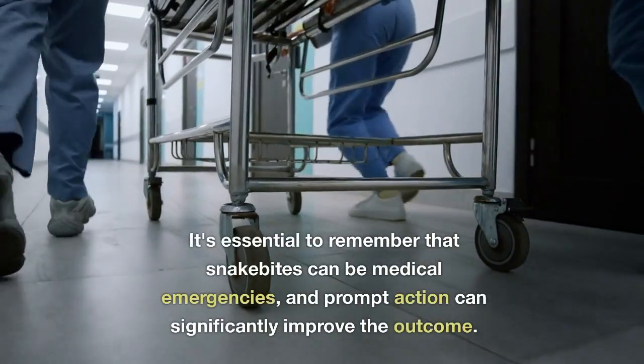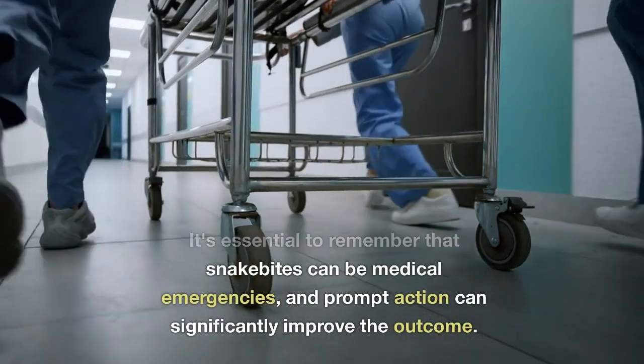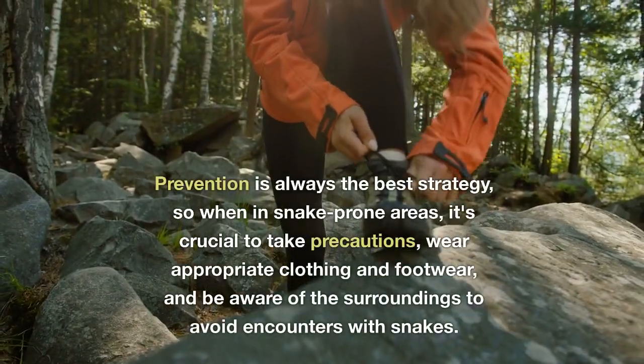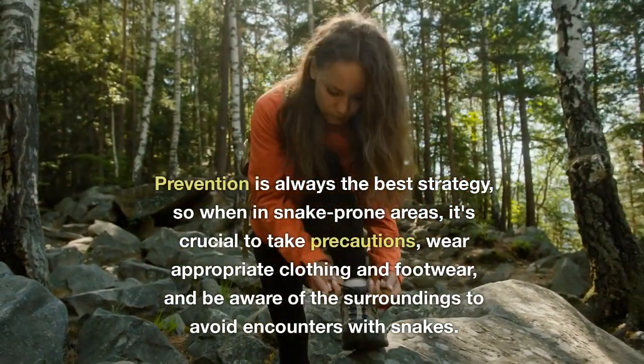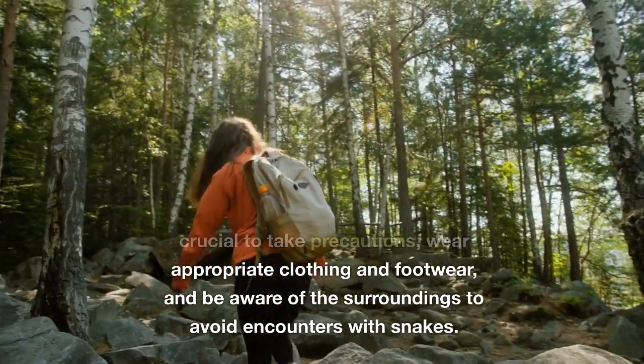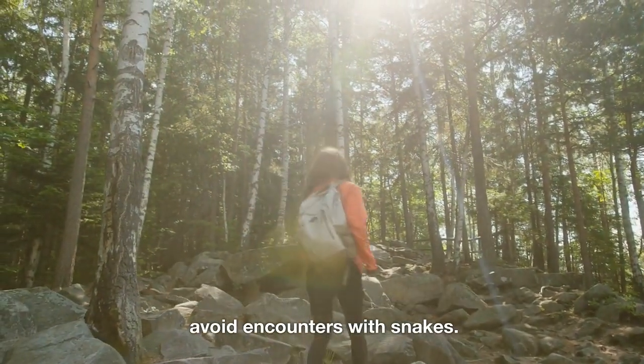It's essential to remember that snake bites can be medical emergencies, and prompt action can significantly improve the outcome. Prevention is always the best strategy, so when in snake-prone areas, it's crucial to take precautions, wear appropriate clothing and footwear, and be aware of your surroundings to avoid encounters with snakes.